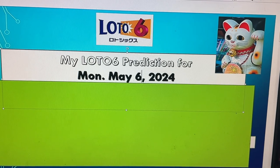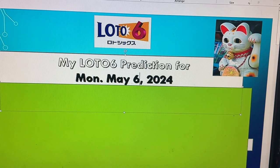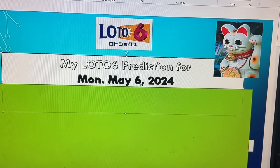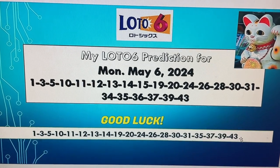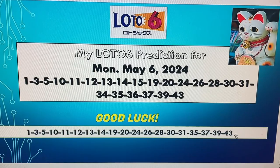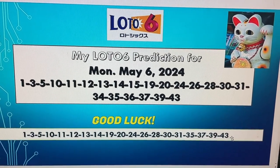My strong numbers are 1, 3, 5, 10, 11, 12, 13, 14, 19, 20, 24, 26, 28, 30, 31, 35, 37, 39, 43. Alright guys, get a pen and paper ready and write these numbers down. Let's get rich.